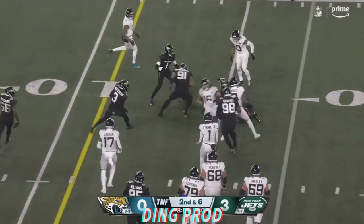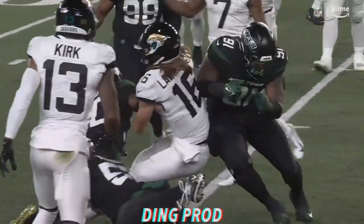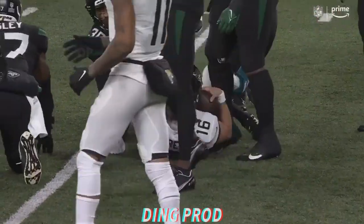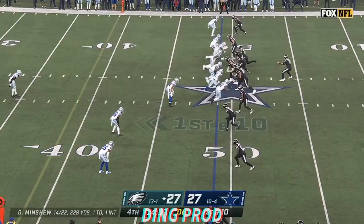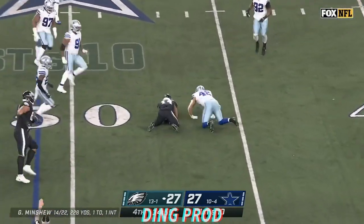Lawrence keeps it himself, taken down just about at the line of scrimmage — popped there by CJ Mosley. On first down, coming near side, gets swarmed by Anthony Barr.